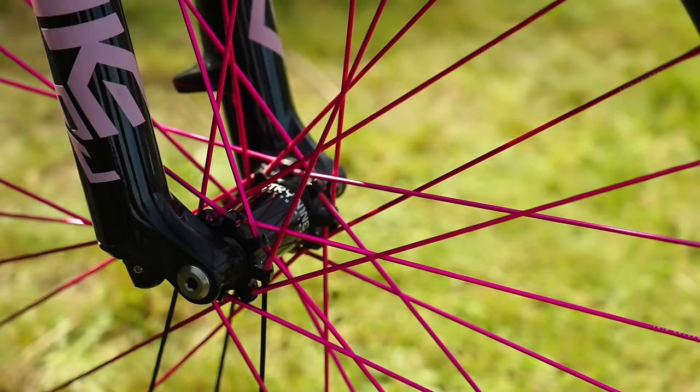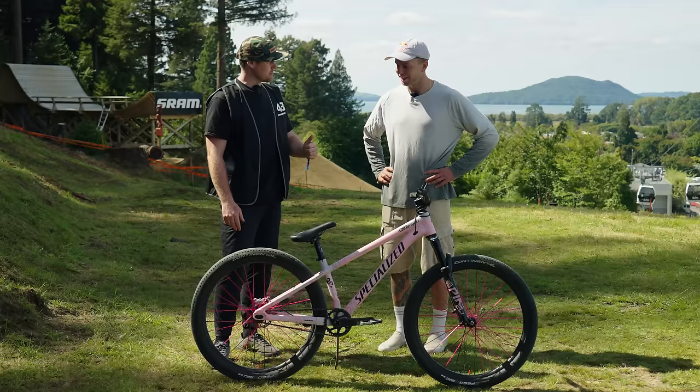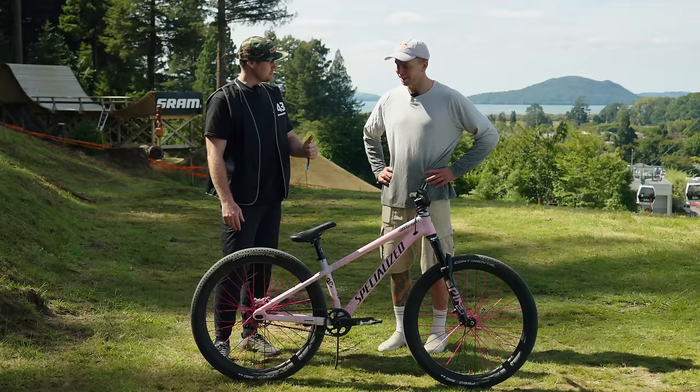I guess we need to talk about these wheels — they're kind of stealing the show here. They're I9 hubs, spokes and rims. And I see you've got Tubalito tubes on Conti tires — so a super light setup. It's the lightest setup you can get.